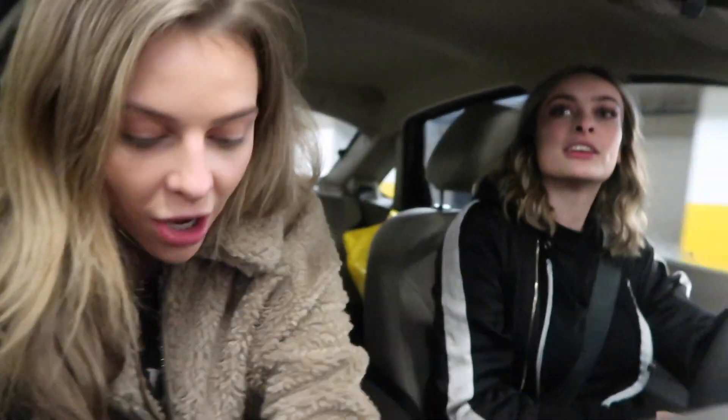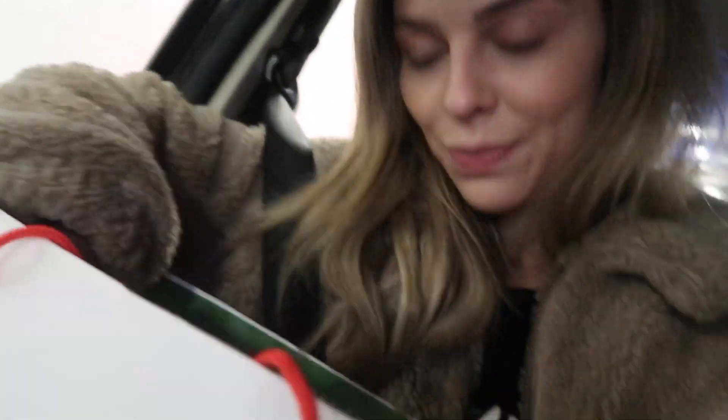I was looking for a fancy top but I didn't find exactly what I was looking for. I did find a really Christmassy sparkly sweater at Nordstrom — it's kind of an oversized sweater and it's all glittery. It's pretty.